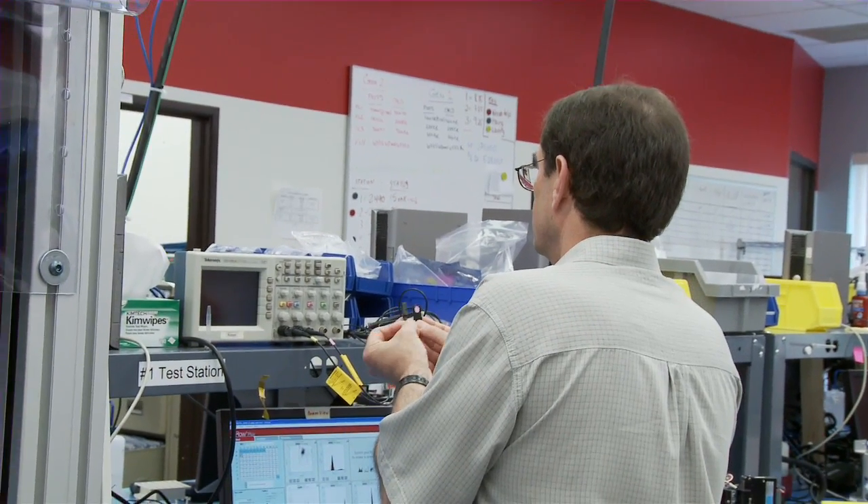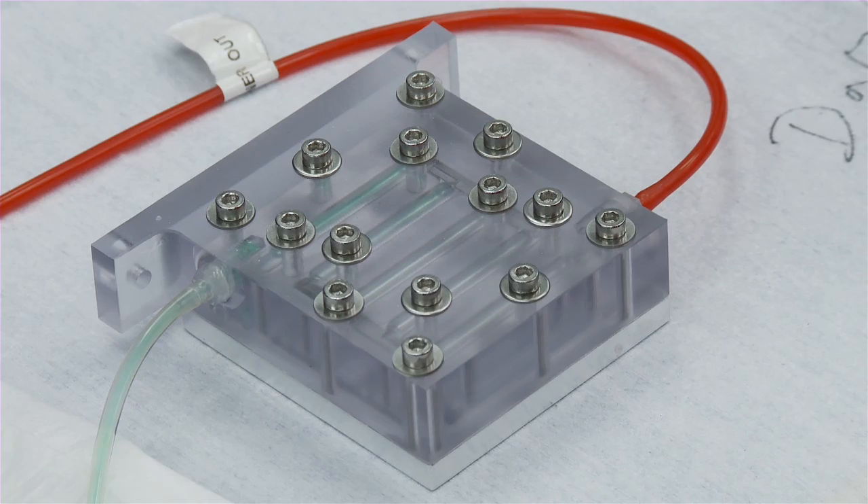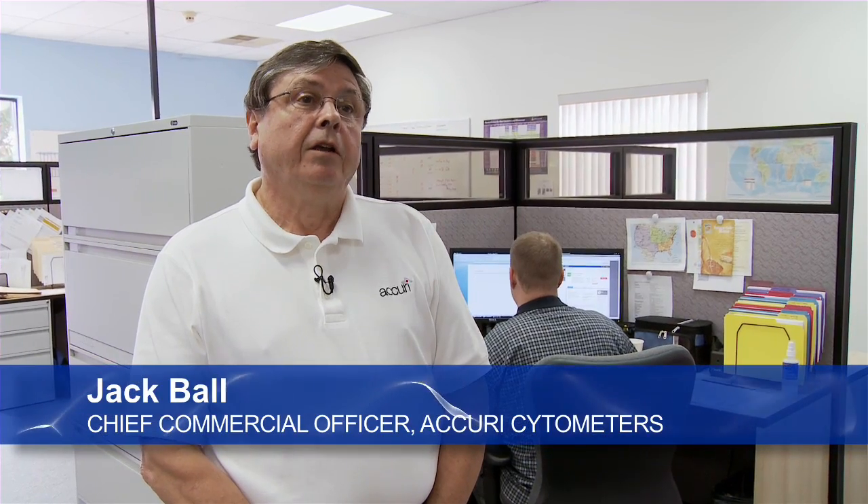We moved from my kitchen table to some shared office space and then ultimately to our own space here in this building. Even in this building we started out with one corner and eventually took over the full building. And we've also expanded to Europe, setting up an office in the UK just north of Cambridge.